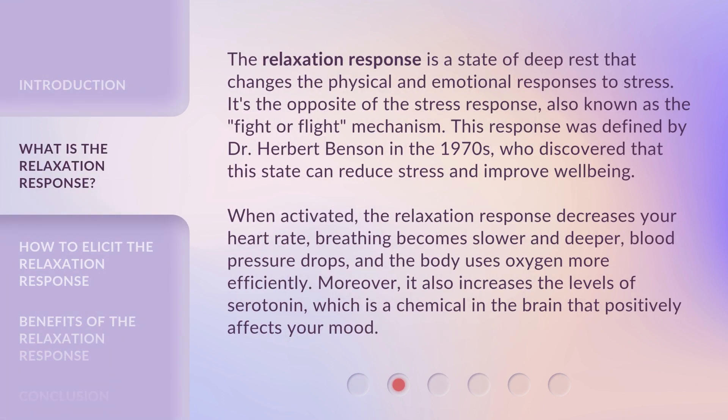The relaxation response is a state of deep rest that changes the physical and emotional responses to stress. It's the opposite of the stress response, also known as the fight-or-flight mechanism. This response was defined by Dr. Herbert Benson in the 1970s, who discovered that this state can reduce stress and improve well-being. When activated, the relaxation response decreases your heart rate, breathing becomes slower and deeper, blood pressure drops, and the body uses oxygen more efficiently. Moreover, it also increases the levels of serotonin, which is a chemical in the brain that positively affects your mood.